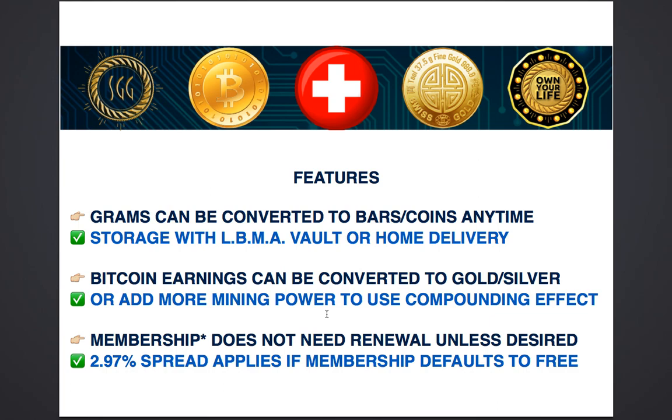The Bitcoin earnings can be converted to gold and silver as well, so you could be earning gold and silver generated through Bitcoin. Bitcoin is the one that gives you the passive income, and if you wanted more gold and silver without spending any more money from your own pocket, you simply convert it into gold or silver — the back office allows you to convert Bitcoin to gold. If you wanted to add more mining power, you can use this to maximum effect using the principle of compounding. The more mining power you have, the more your returns, and you can keep increasing it until you are satisfied with the amount of mining power in your back office.